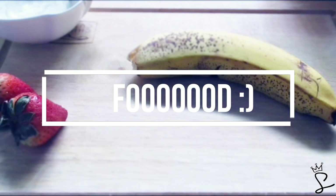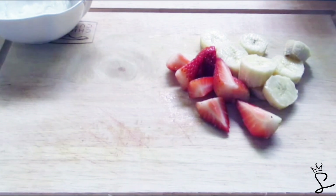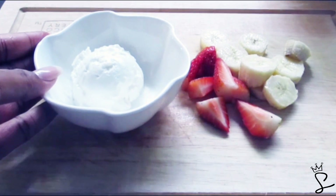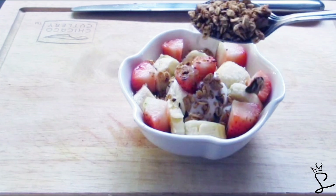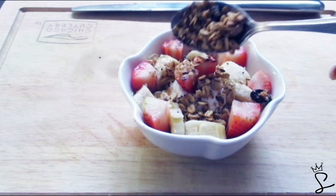Now that my body feels good and my space smells like lavender, it's time for food. And right now I'm obsessed with this yogurt parfait — I just take some Greek yogurt, some strawberries and bananas, and some granola with chia seeds and flax seeds in it. And I just make a good old yogurt parfait, nice and bougie, just how we like it.